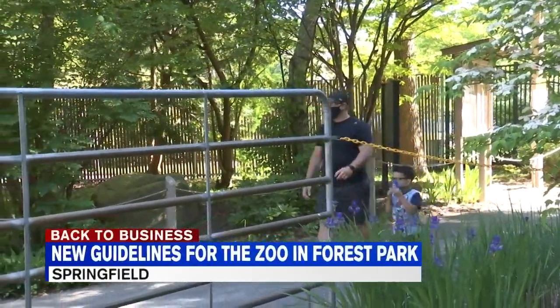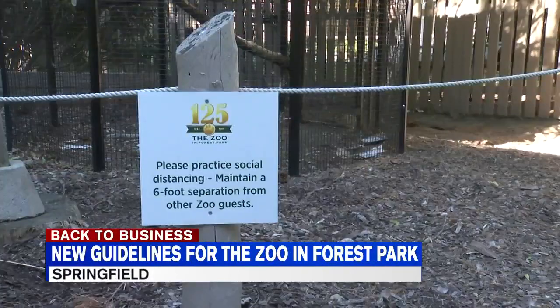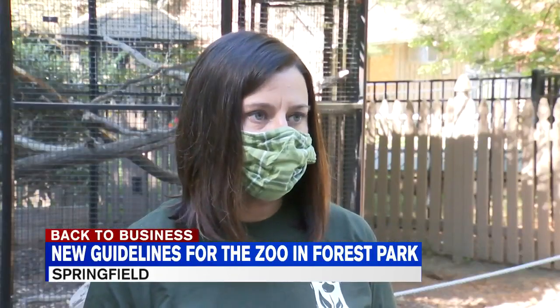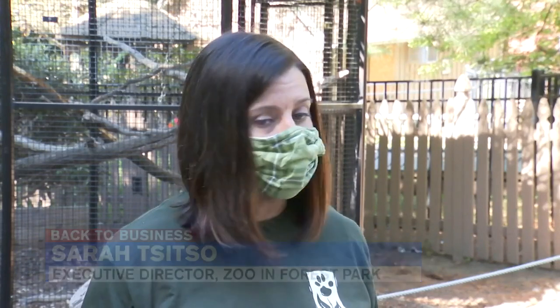The zoo in Forest Park has officially opened its doors to customers. But with phase two of reopening underway in Massachusetts, there are specific guidelines in place. Masks when you come in — absolutely, it keeps everyone safe. And we have a lot of hand sanitizing stations located inside the zoo, so there's plenty of opportunities for people to keep their hands clean. And we have marks on the ground that really help people social distance.